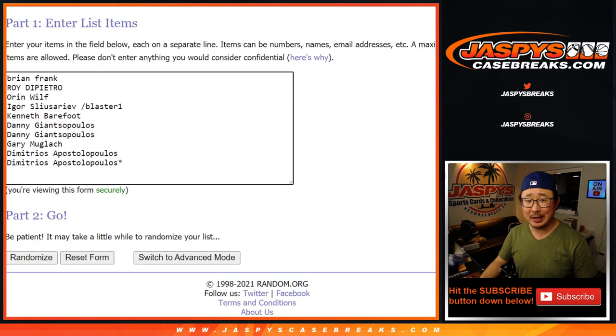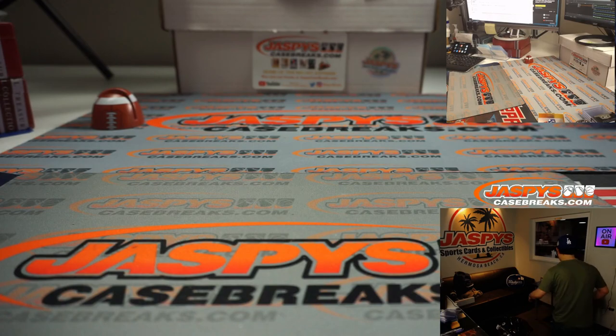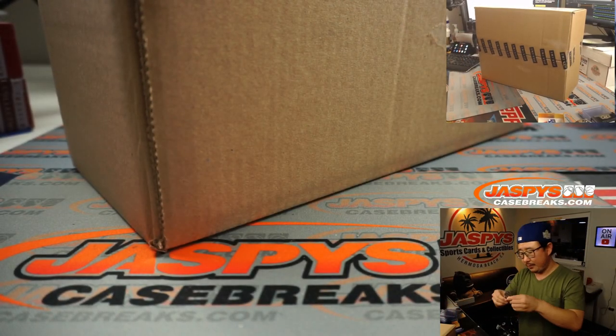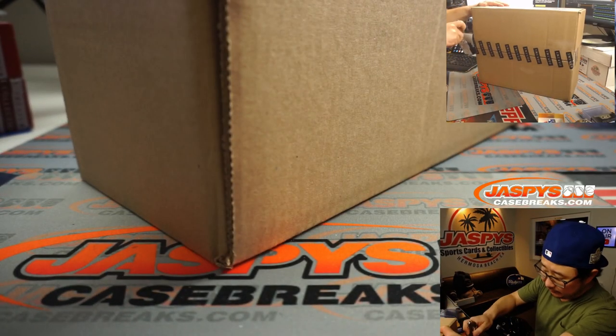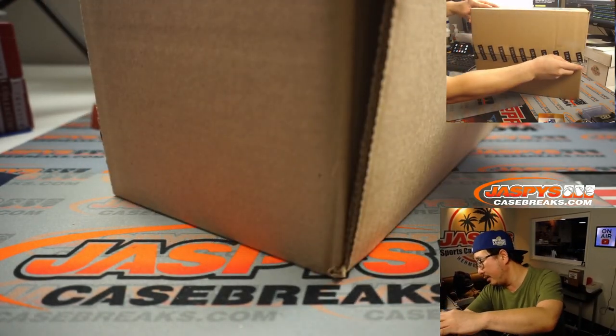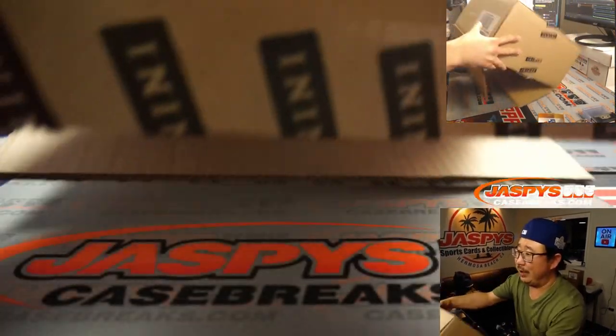We'll do that randomizer at the end. Thanks to these folks who got into it. What we're going to do, as you know by now, is pop the case open and show you the hits. We'll pause the video, type in the hits, then randomize your names, randomize the hits, and match you up with something — hopefully something awesome.